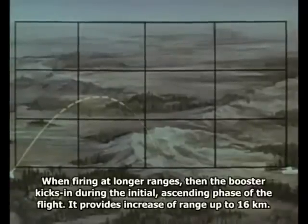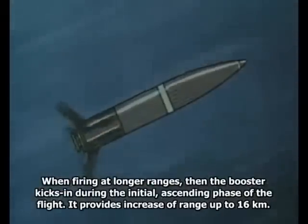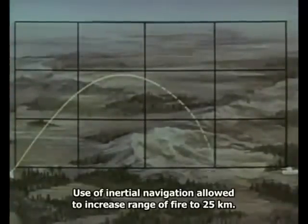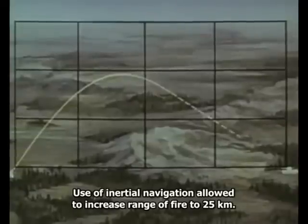При стрельбе на большие дальности на восходящей ветви траектории срабатывает разгонный двигатель, обеспечивающий увеличение дальности до 16 километров. Применение инерциального наведения позволило увеличить дальность стрельбы до 25 километров.